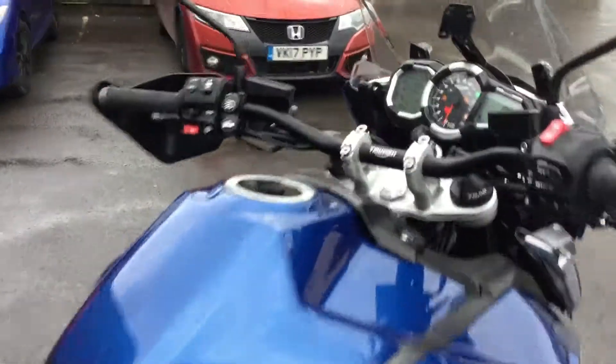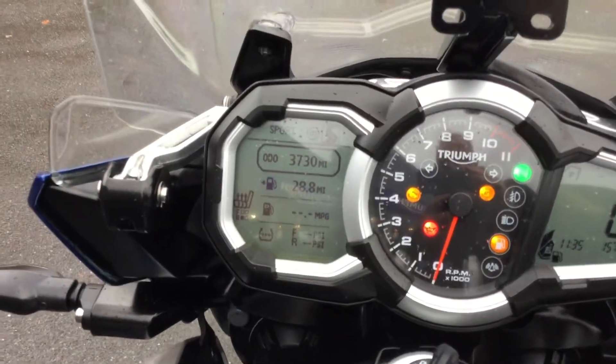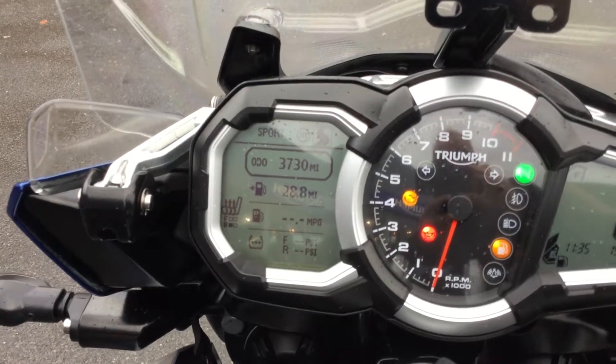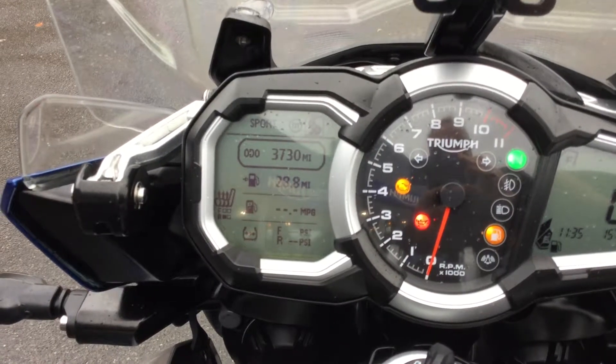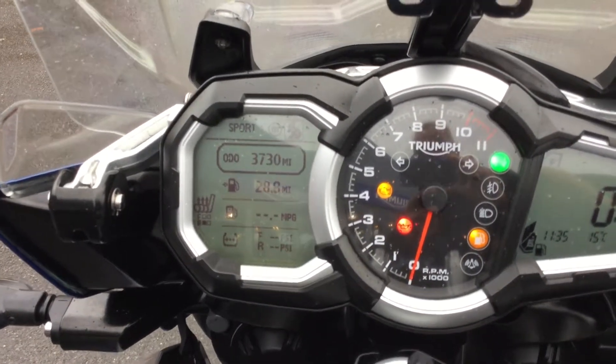Let's walk straight up to the dash of the bike and show you the mileage. There you go, 3,730 miles. This bike was registered in September of 2016 on a 66 plate. If you can see there, it's got the rider modes on it as well, currently in sport mode.